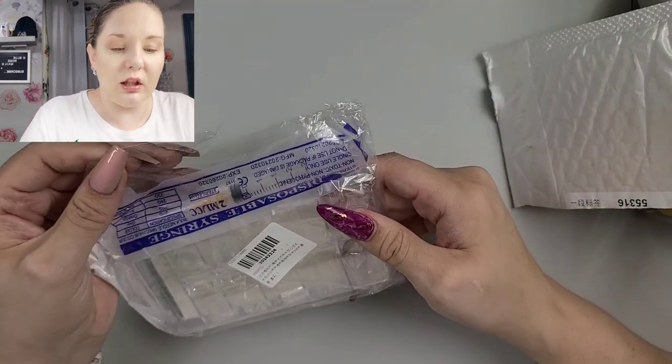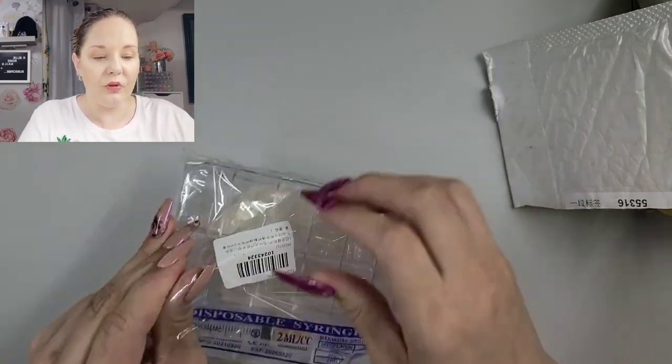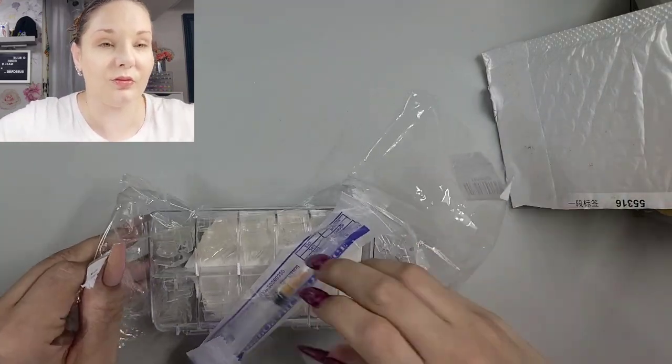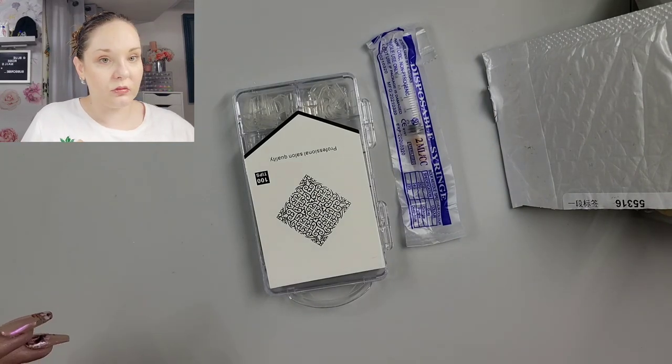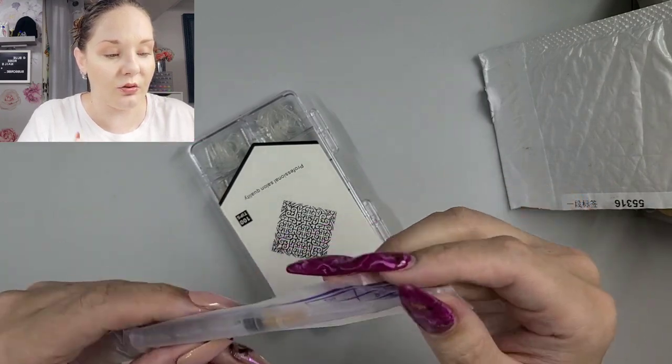Now these are intriguing to me. This is a little syringe.